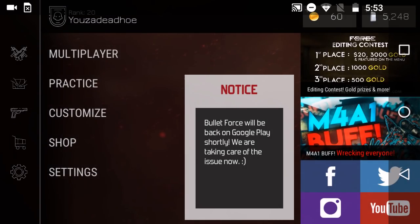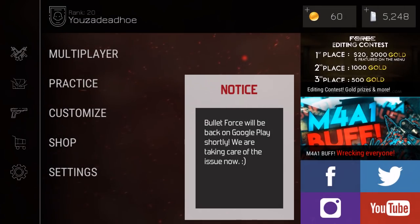Hey guys, I didn't know it was recording, but if you play Bullet Force a lot, then you know it's just broken. It got taken off the App Store, and it says 'update available' but it's not actually there — it says 'not found.'